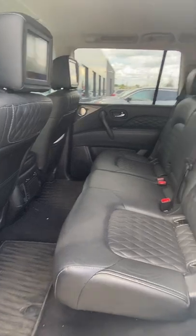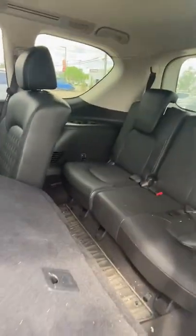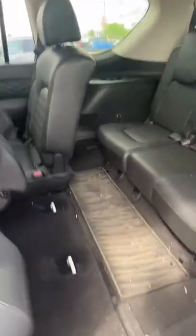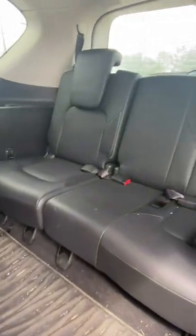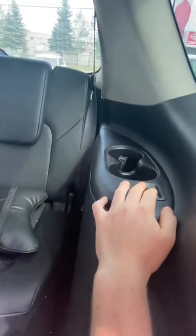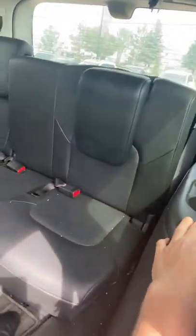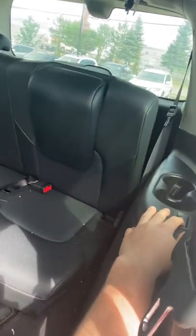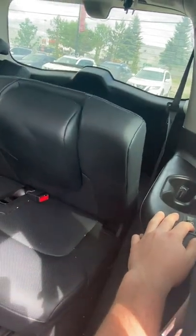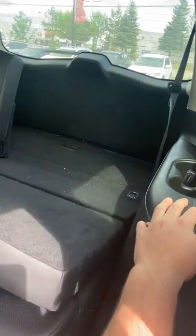Take a look in the back — we've got beautiful diamond stitch quilted leather. The second row folds down like so, and the third row has cup holders and a button to fold the seats down, right into the storage area in the back here. It just folds down like so.